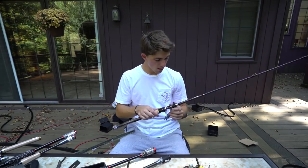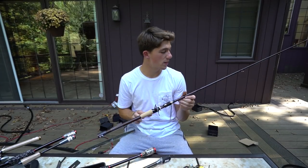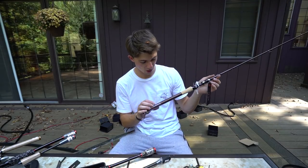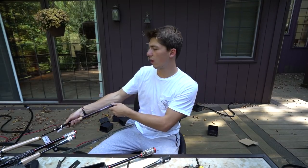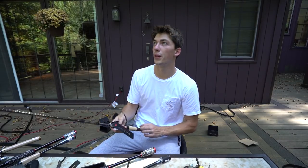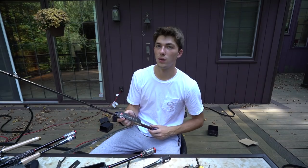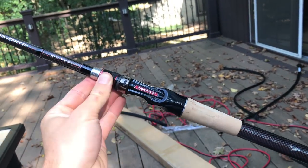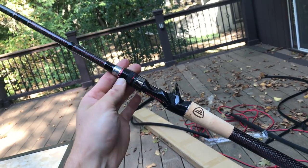Next rod is a 7'6" — it's called the Big Sexy. It's a great frog and stick bait rod, good for Carolina rigs too. They really beefed this one up — it used to have a flimsy tip which I didn't like, but they've made it into a cannon. It's a crazy looking rod, probably the most insane rod I've ever held, with a really fat grip. There's a reason this thing is called Big Sexy.